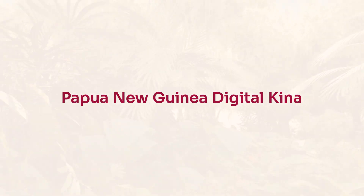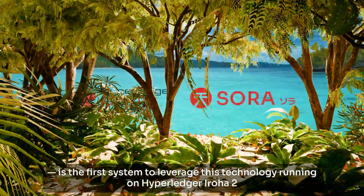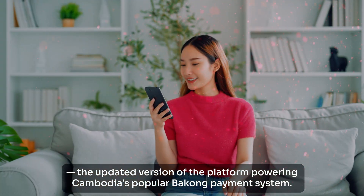Thanks to the advanced Hyperledger Iroha 2 powered Sora V3 infrastructure, transactions are immediate and secure. The Papua New Guinea Digital Kina is the first system to leverage this technology, running on Hyperledger Iroha 2, the updated version of the platform powering Cambodia's popular Bakong payment system.